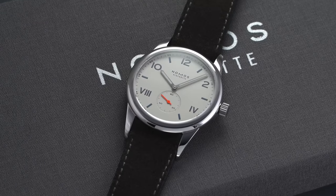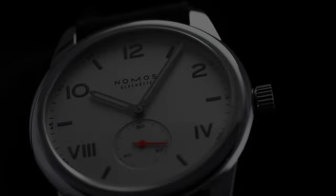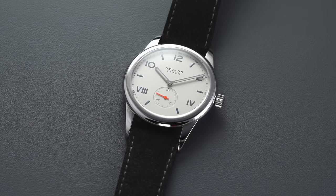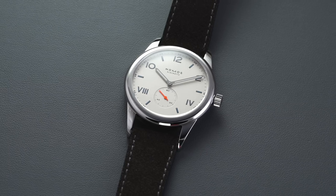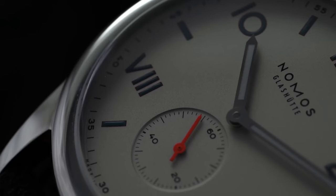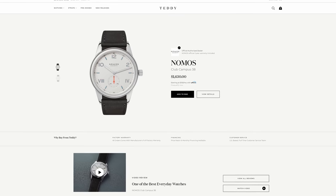All these watches are going to be under a thousand dollars, but if you're looking for something just slightly out of this price range, one watch I'd definitely recommend is the Nomos Club Campus, available on teddybaldestar.com — a full authorized dealer of Nomos. The Club is the entry door into the world of Nomos, offering Bauhaus Germanic style design with a Nomos Alpha manual caliber using their own proprietary components, all for around $1,600.